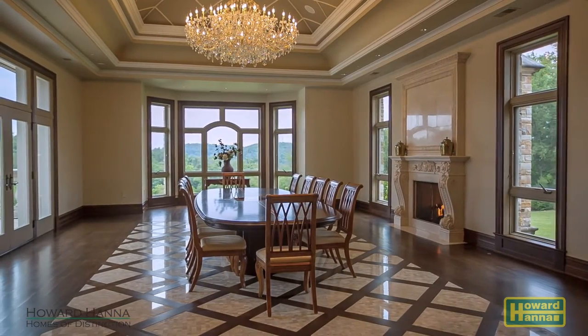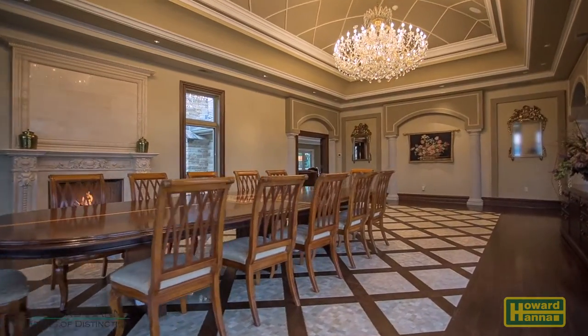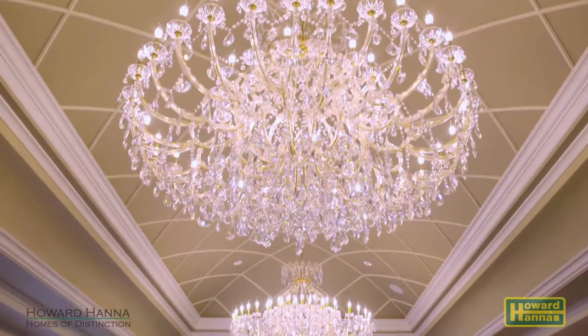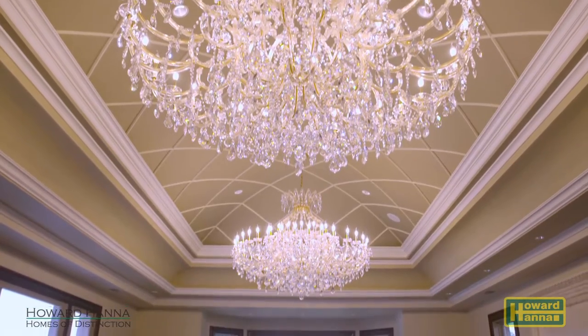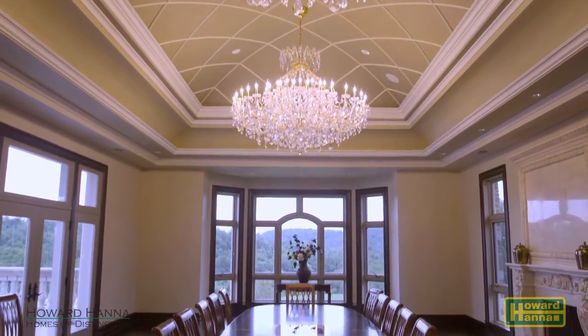Multiple layers of trim and decorative moldings accent the banquet-sized dining room, which can easily accommodate more than 60 guests. 180 crystals adorn each of the six-foot-wide chandeliers, which are suspended above the dining room table.